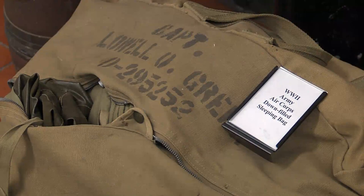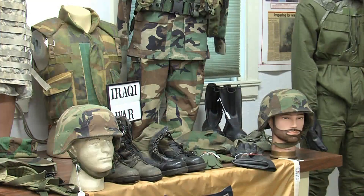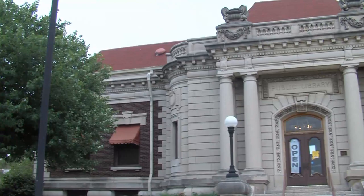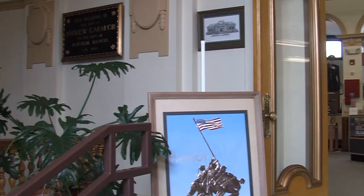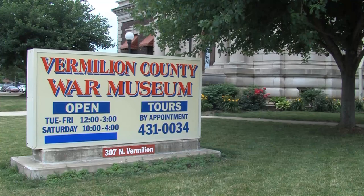Visitors to the Vermillion County War Museum can not only see, but also touch and learn about the history of war. This was the original Carnegie Library for Danville, built in 1903. Money was donated by Andrew Carnegie, a steel magnate at that time, who gave money all over the United States for the development of libraries, mostly in rural areas. The building was acquired in the late 1990s by several veteran organizations that wanted to develop a museum. They came in and basically gutted and refurbished it in its entirety.